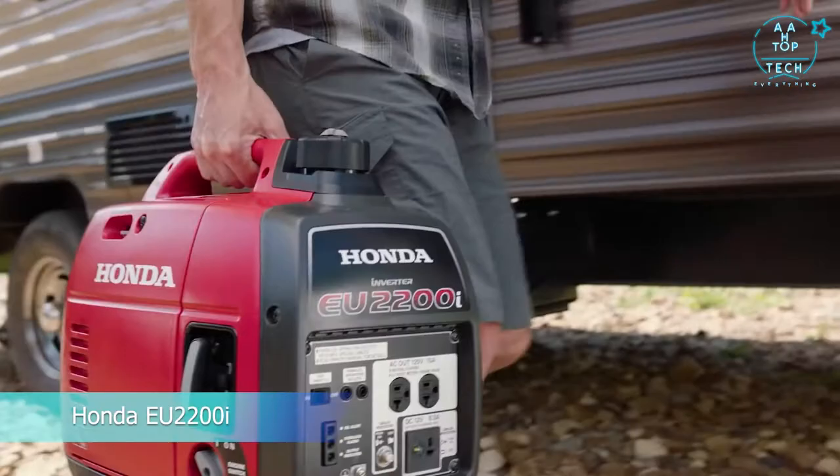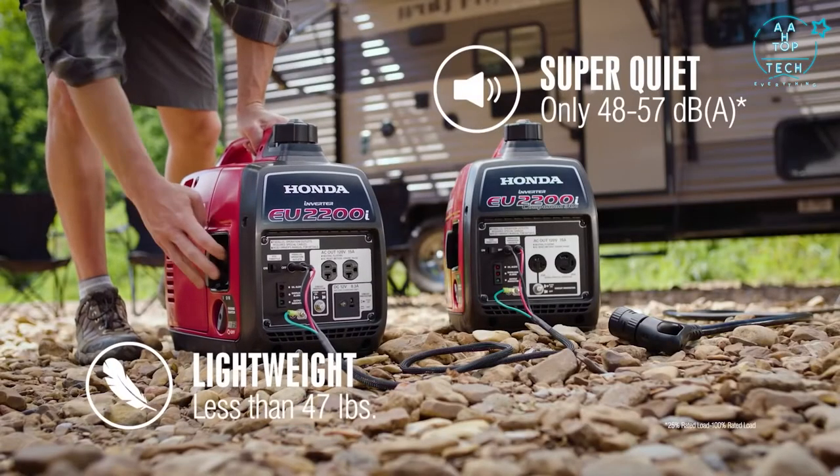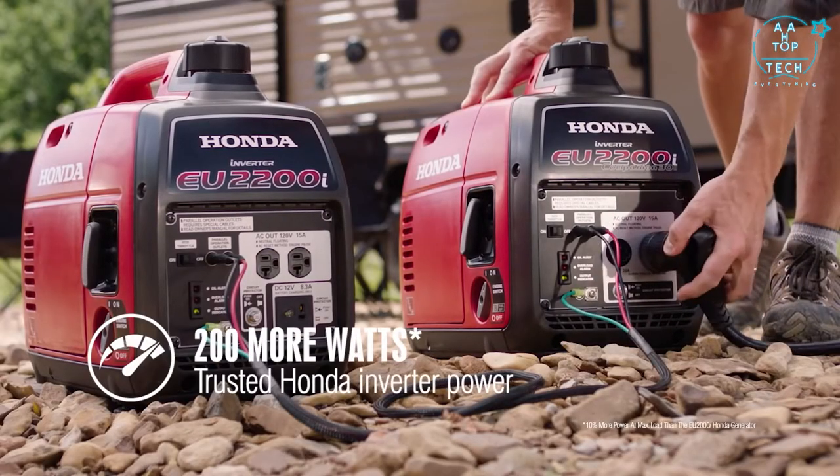All new EU2200i generators from Honda. They're quiet, portable, and now packed with 200 more watts of stable power and all new features.